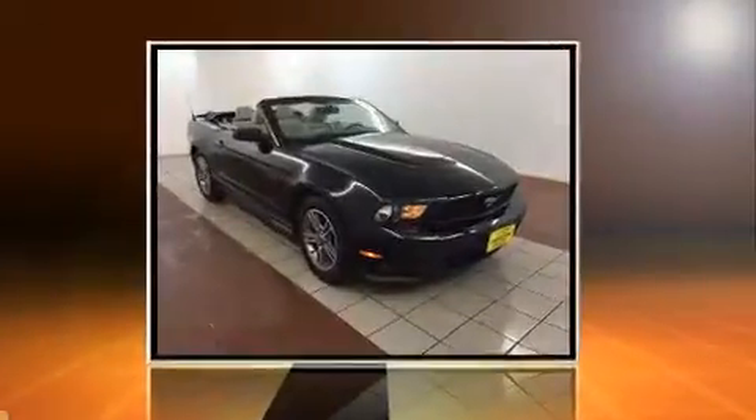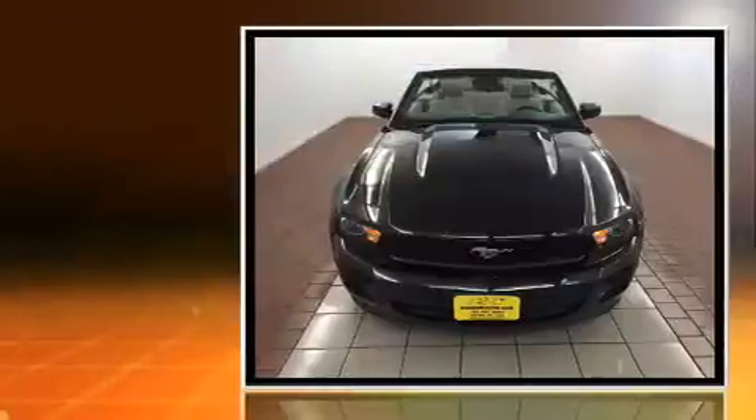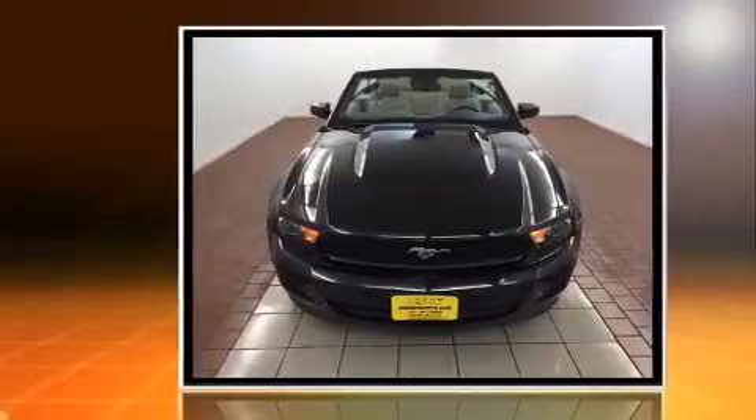Climb inside the 2011 Ford Mustang. This two-door four-passenger convertible just recently passed the 50,000 mile mark.